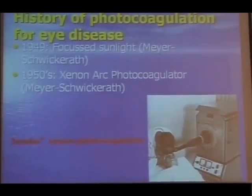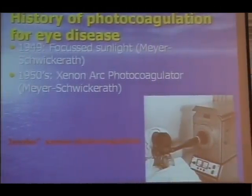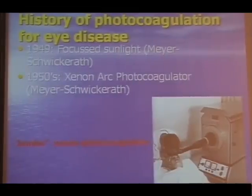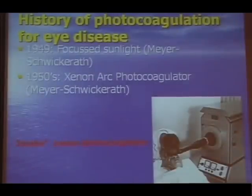The first use of concentrated light to treat retinal conditions was introduced by Meyer-Schwickerath in Germany. He developed the xenon arc photocoagulator, which as you can see is a rather different piece than the instruments we are using now. But it proved very effective in proving the principle that light can treat retinal conditions.